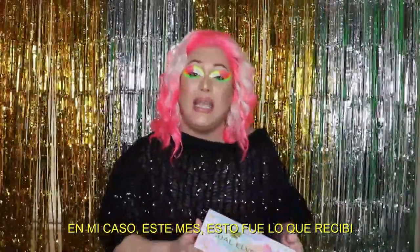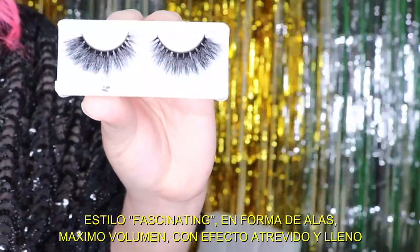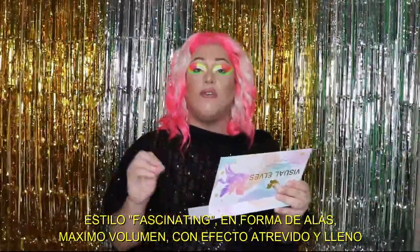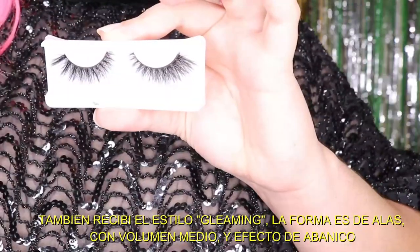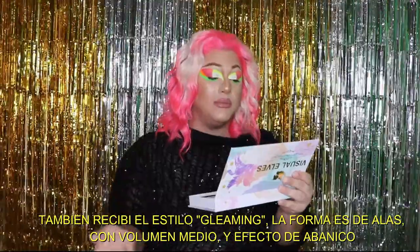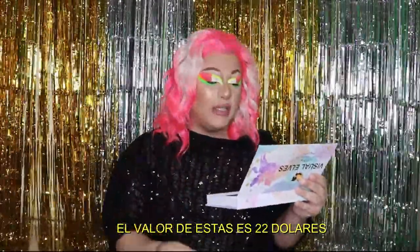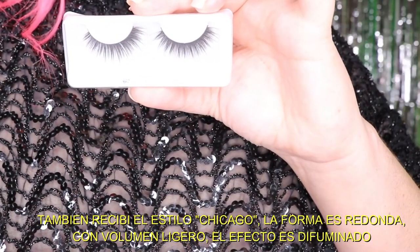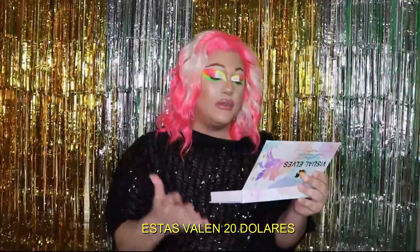So this month, here's what I got. First, Fascinating Lashes in the shade wing, volume max, effect full — price value is $25. I also got Gleaming: the shape is wing, volume medium, effect fan, and they are $22 value.